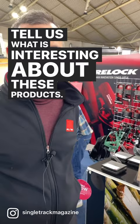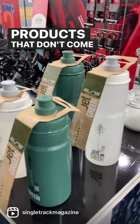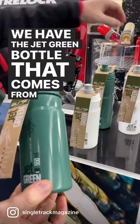So what we have here are three products that are green products that don't come from fossil fuel materials. We have the Jet Green bottle that comes from sugar cane. So instead of using fossil fuel materials, we have sugar cane for the water bottles.